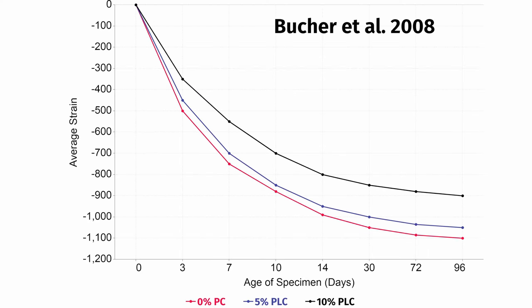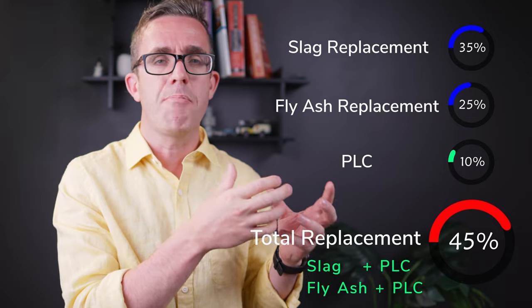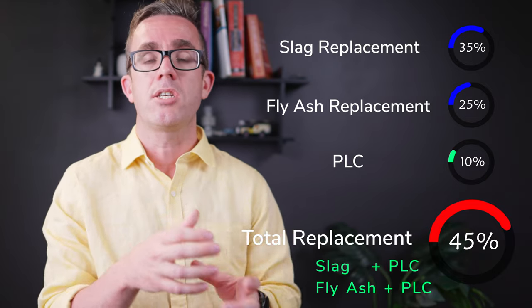Looking at the graph, the red line — no additional limestone — shows the greatest shrinkage. At 5% additional limestone it's slightly better, but at the 10% line, at 96 days there's roughly a 20% reduction in shrinkage. So it actually performs better with limestone in the mix. If we use PLC cement combined with fly ash or slag additions, we can achieve up to a 50% reduction in the embodied carbon of our concrete — which equates to roughly a 4% reduction in total greenhouse emissions if used to its limits. This has been used across the US and around the world on many big projects.